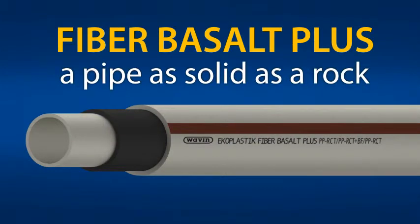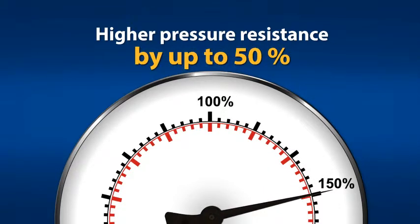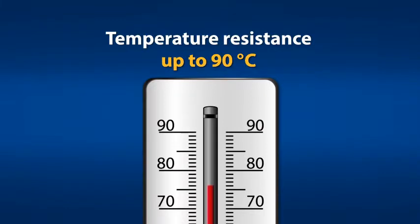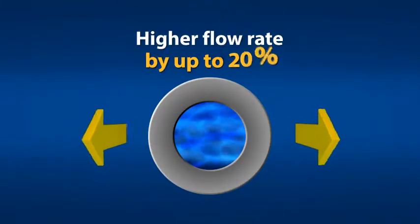Fiber Basalt Plus — a pipe as solid as a rock. Pressure resistance increased by 50%. Temperature resistance up to 90 degrees Celsius. Flow rate increased by 20%.